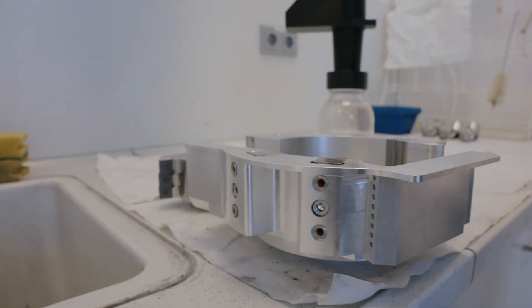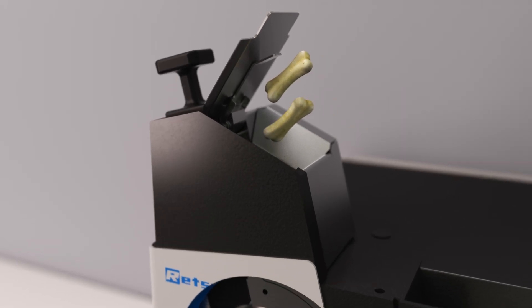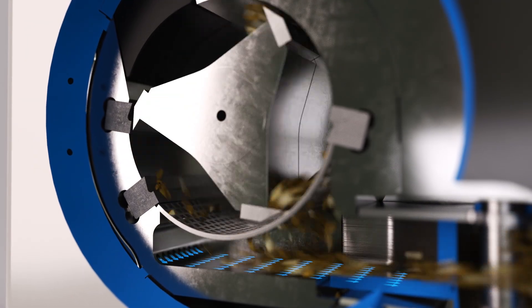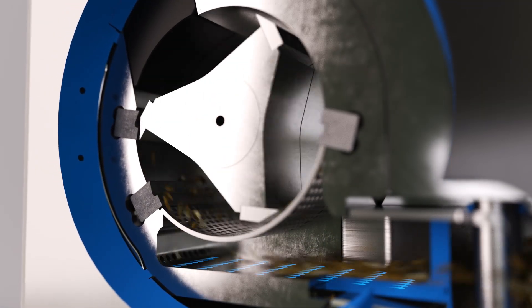This elevates contamination-free homogenization of samples to a completely new level. Additionally, the SM50 crushes the samples with extreme power and delivers highly qualified cutting results.